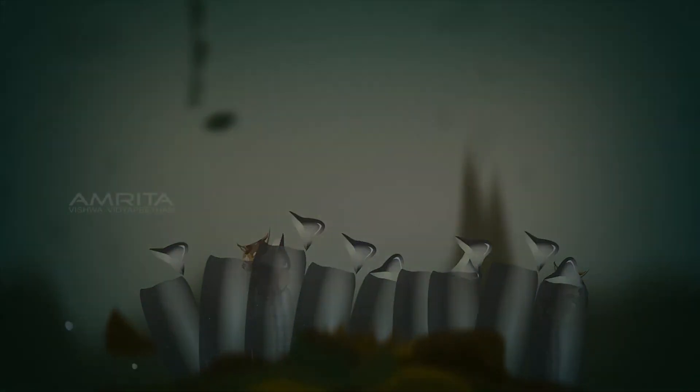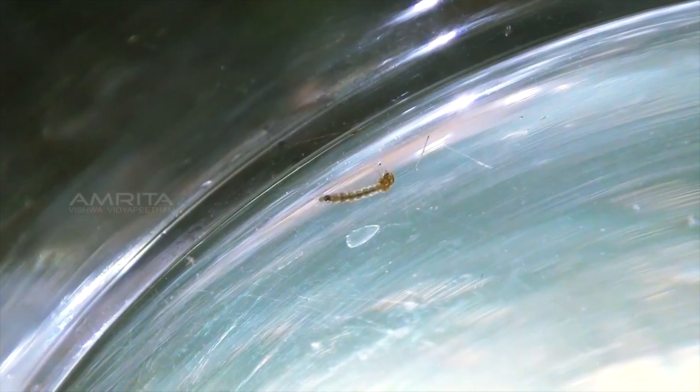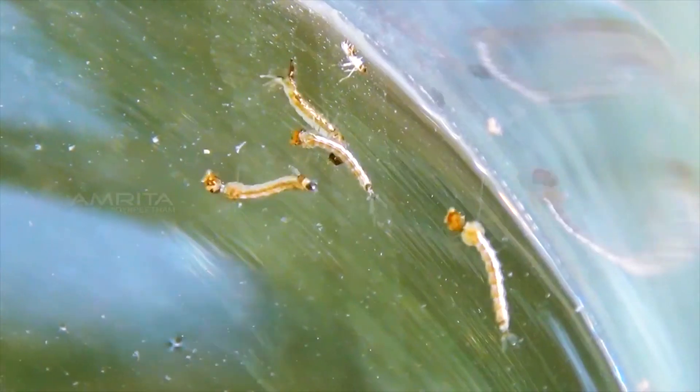These larvae are sometimes called wrigglers because of the jerking motion they make as they move through the water. Wrigglers are well adapted for their aquatic environment — they feed off any microscopic particles they can wrap their mouth parts around, and they breathe through a tube on their butt called a siphon.